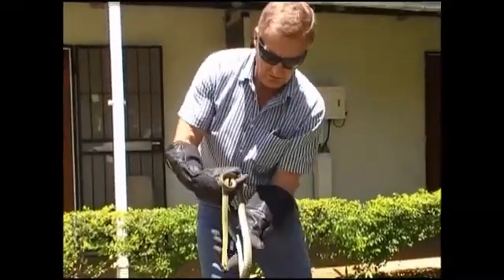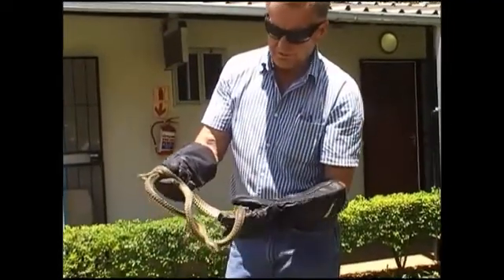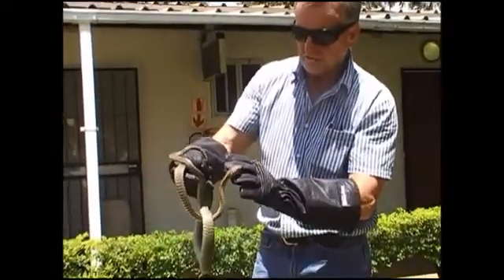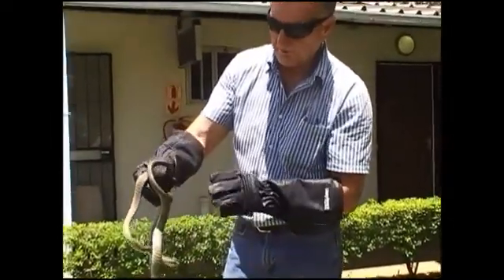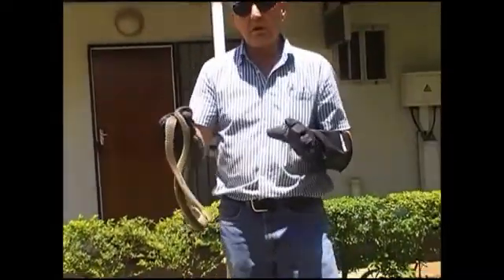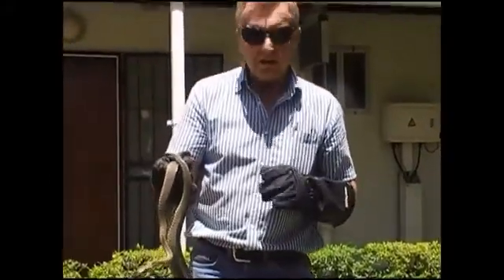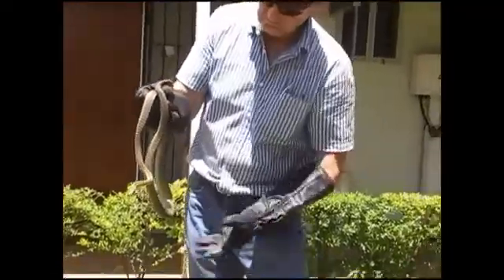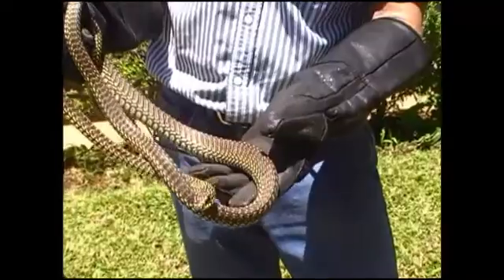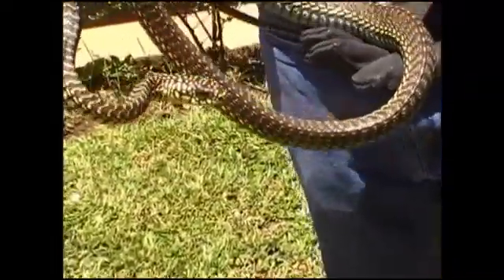This one is found quite extensively in this region of Zambia, but you won't find it further south, such as places like Lusaka and in the southern province. This is a male, and it's one of the few snakes in the world that is called dimorphic, which means you can tell the males from the females by the color alone, just like in the bird kingdom.